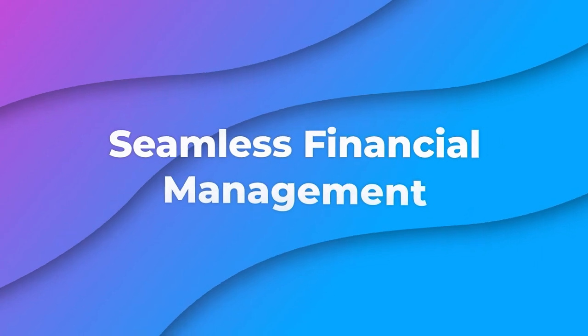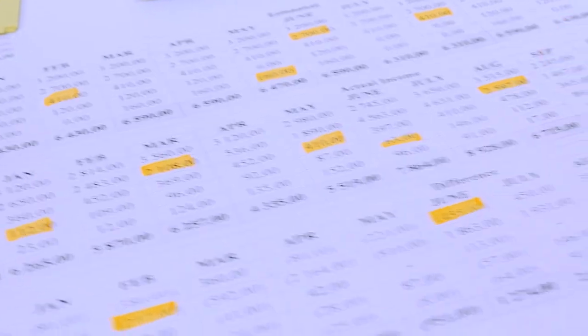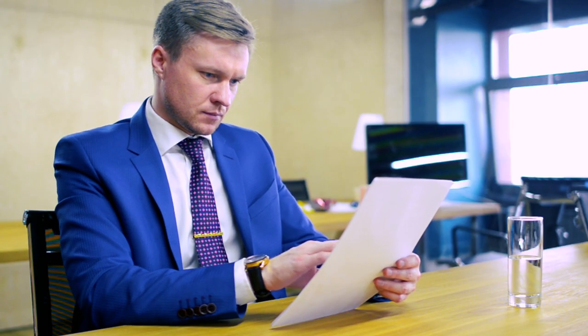Seamless financial management makes accounting easy by automating the rent collection process, tracking expenses, and generating financial reports.